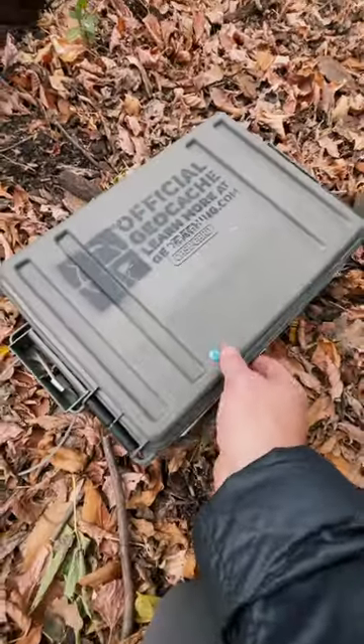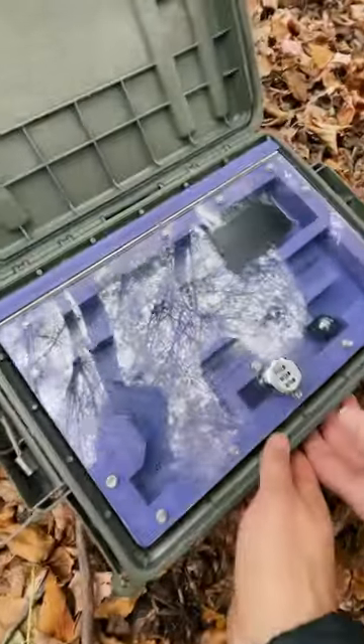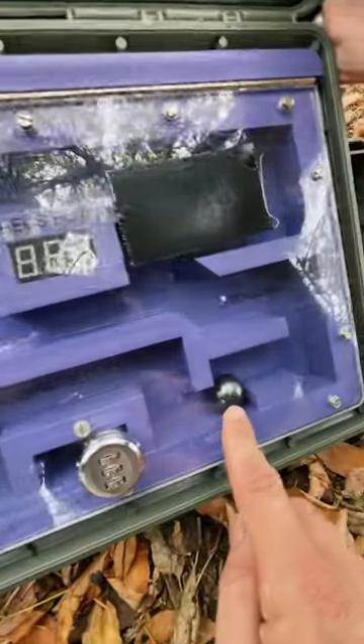I have another geocache. Let's open it up. We have like a maze with the names of different geocaches in the area and we have a ball.